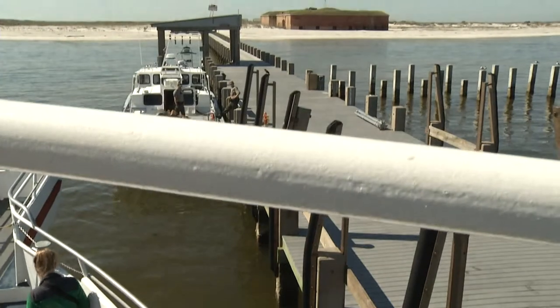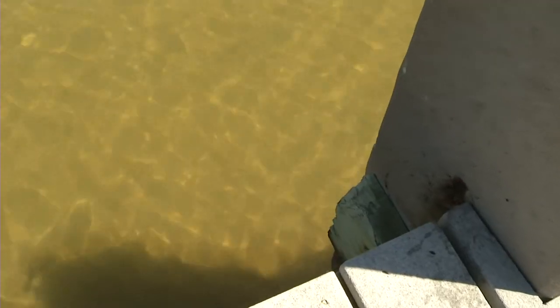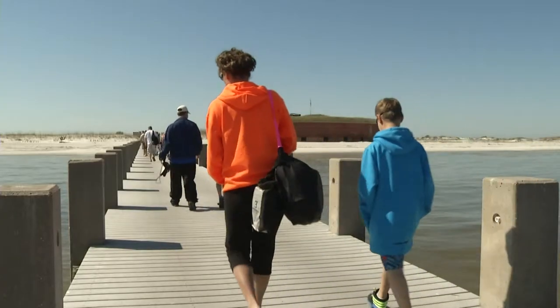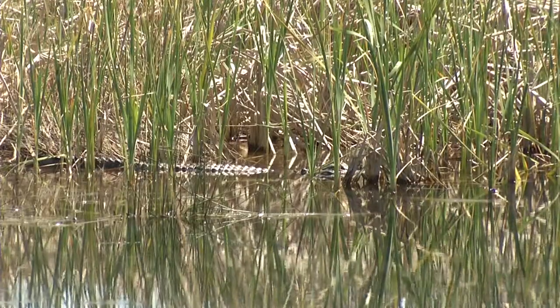Arriving at the island, you soon realize why it's a special place. The water is crystal clear. The sandy white beaches are inviting. And as you stroll down a boardwalk across the half-mile width of the island, you see wildlife everywhere.